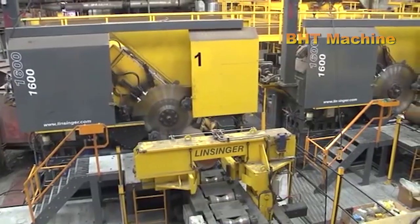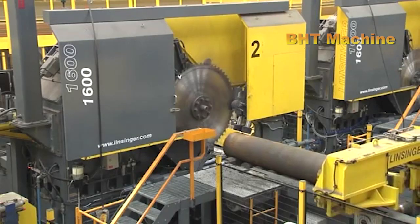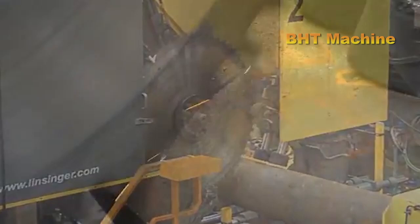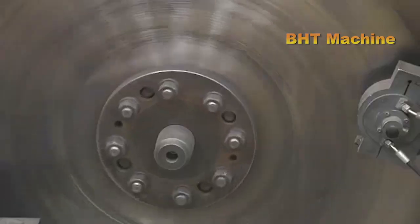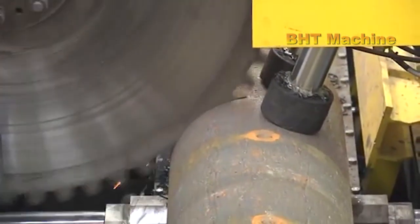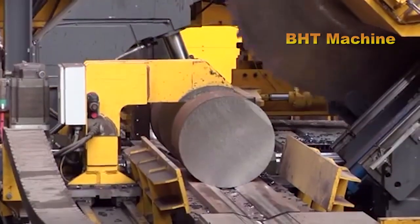The journey begins with massive steel billets, measuring up to 8 meters in length and 550 millimeters in diameter. These billets are cut into smaller sections using a modern metal cutting system. With high-tech saw blades, this process not only ensures absolute precision, but also saves up to 30% of the time. The steel sections are then ready to move on to the next stage.